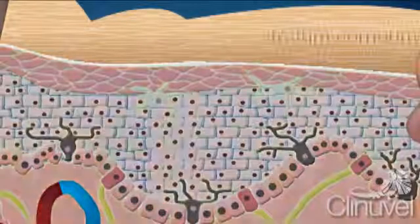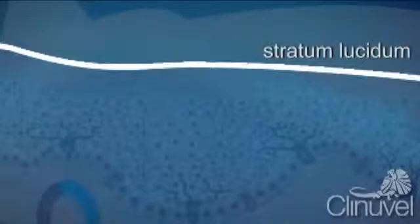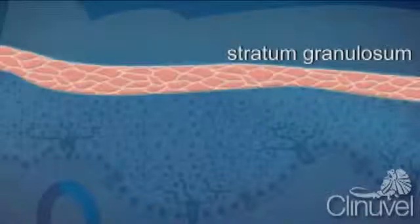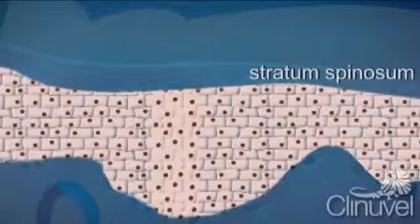The layers of the epidermis are the stratum corneum, a layer of dead flat cells; the stratum lucidum, which is only present in thick skin such as the palms of hands and soles, to help reduce friction between the stratum layer and granulosum. The stratum granulosum consists of cells which have lost their nucleus. The stratum spinosum is the thickest layer of the epidermis — these cells are also called squamous cells.